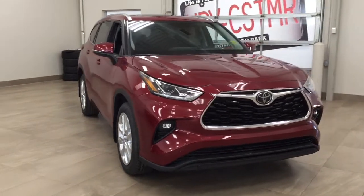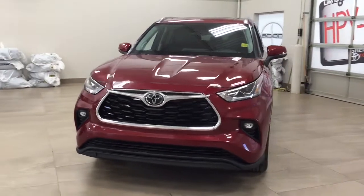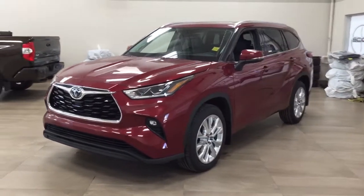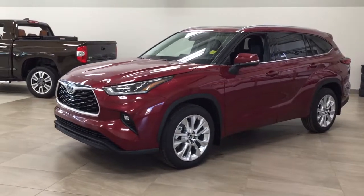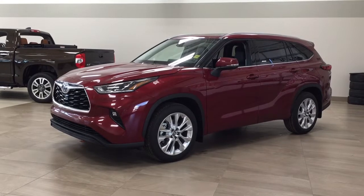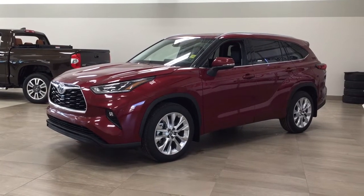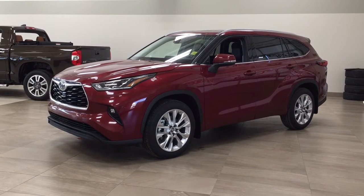Thank you so much for watching this video today. If you have any questions, please visit us at 31 Audemars Road in Sherwood Park, Alberta, Canada. Our phone number is 780-410-2455, or visit our website at sbtoyota.com. If you have any comments or additional questions, please leave them in the comment section below. Have a great day and I hope to see you next time.